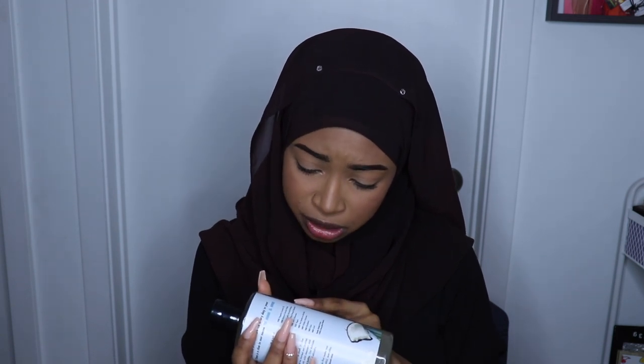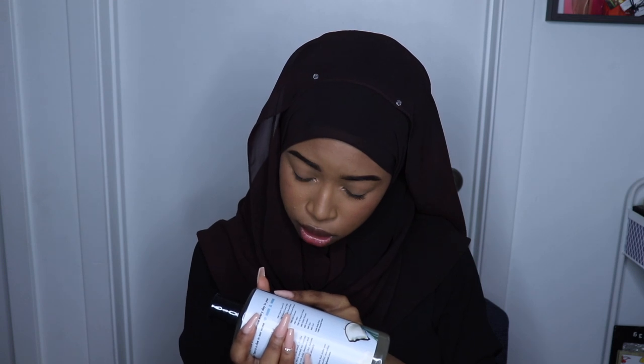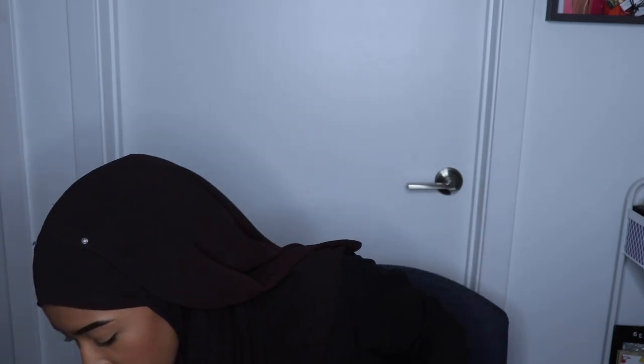I got the Love Beauty and Planet Coconut Water Mimosa Flower Radical Refresher Body Wash. I think the coconut should be okay because it's just on my body, and coconut is actually the 12th ingredient — so I'm straight.